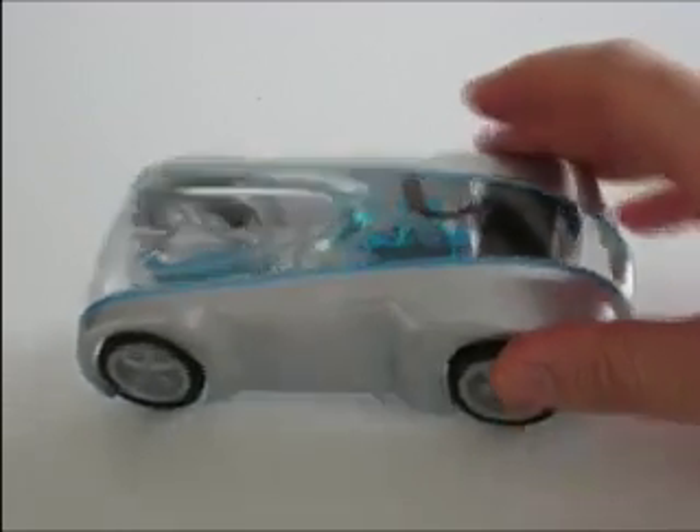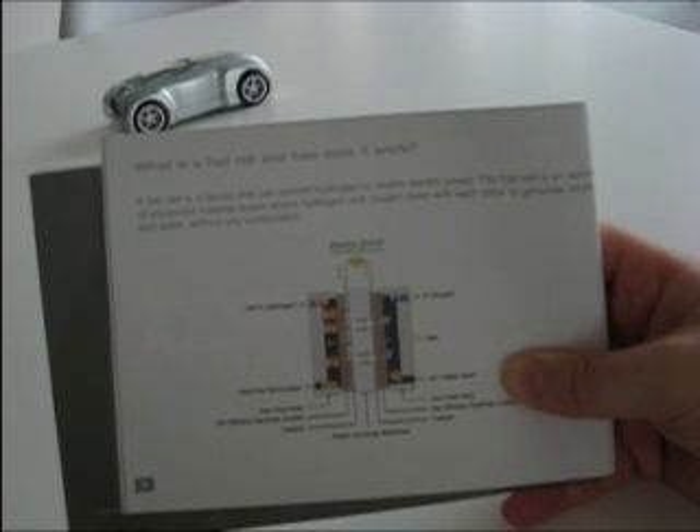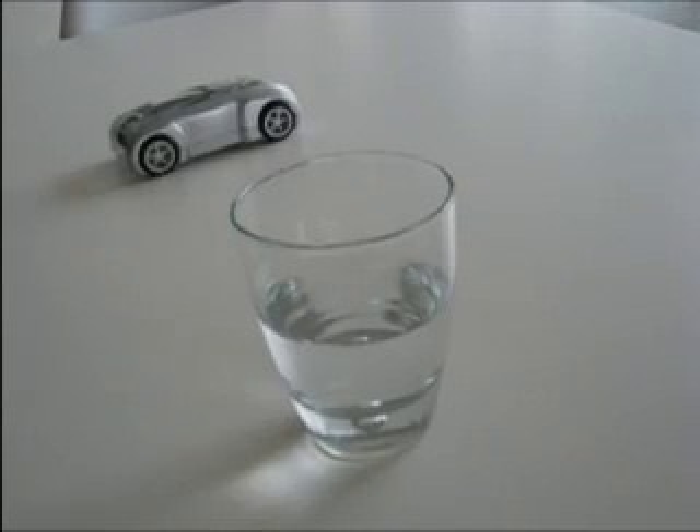So how does it work? As you can see in the instruction manual that comes with the little car, the hydrogen reacts with the oxygen in the air and the catalyst that's in the fuel cell, and this creates electricity.